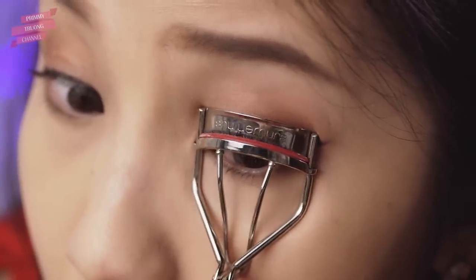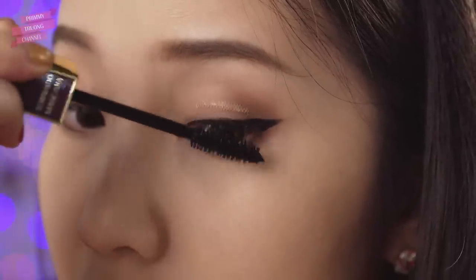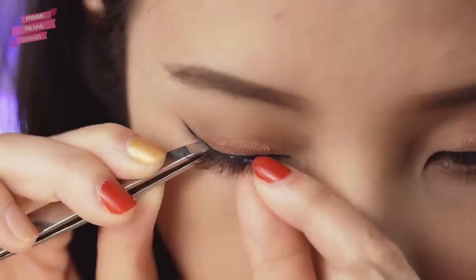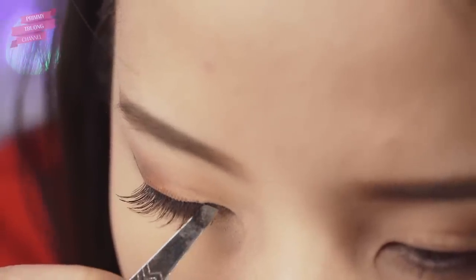Tiếp theo mình bấm mi và chút nhẹ mi. Trong make up này mình sẽ tạo độ sắc xảo cho đôi mắt bằng cách gắn lông mi giả dày hơn ở phía trên. Ở đây mình dán một lớp mi giả và nhấn phần đuôi bằng nửa lớp mi giả khác, làm tương tự với mắt còn lại.